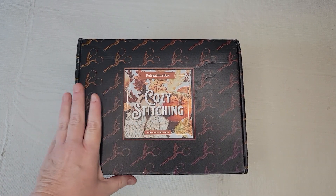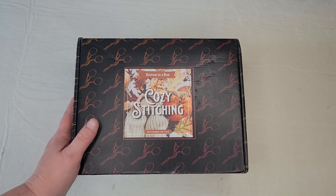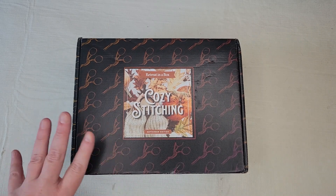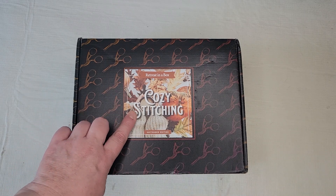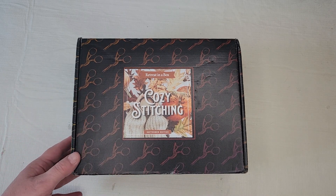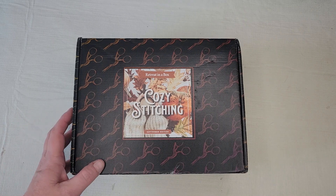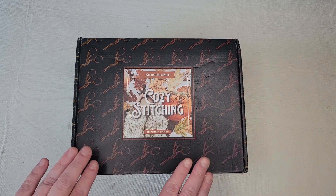Hey y'all, I'm back. I am planning on recording a Flosstube tomorrow or the next day, but I could not wait to open this that came in the mail late yesterday evening. This is my Black Needle Society bimonthly subscription — the regular subscription box, the September box. The theme is cozy stitching and I am so excited because I'm ready for crisp cool days. It is 80 degrees here in Seattle today and it's the first week of September, so I'm ready for crisp autumn days and cozy stitching.